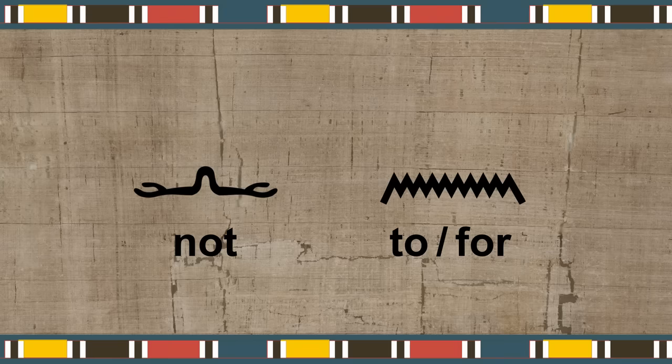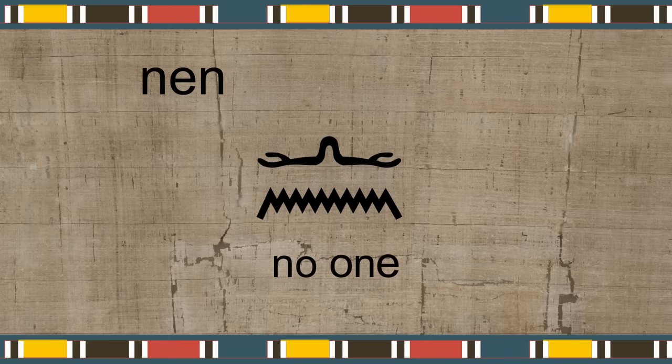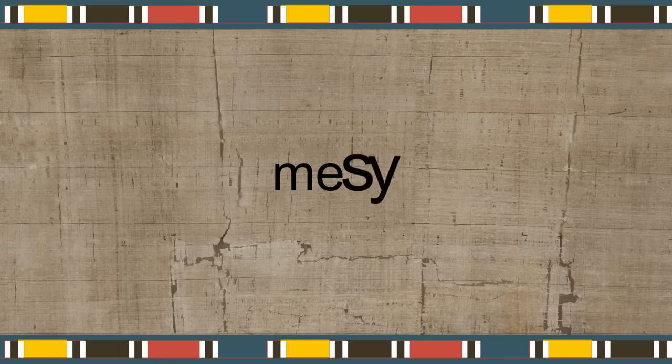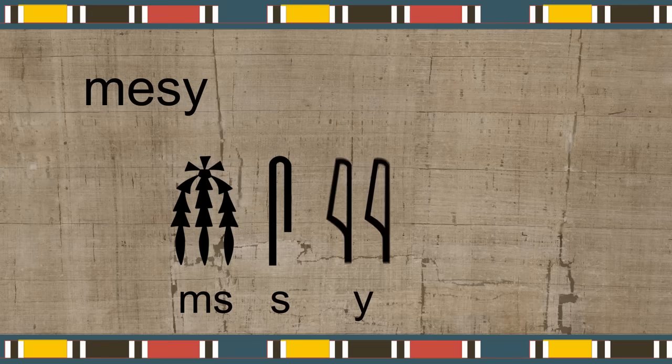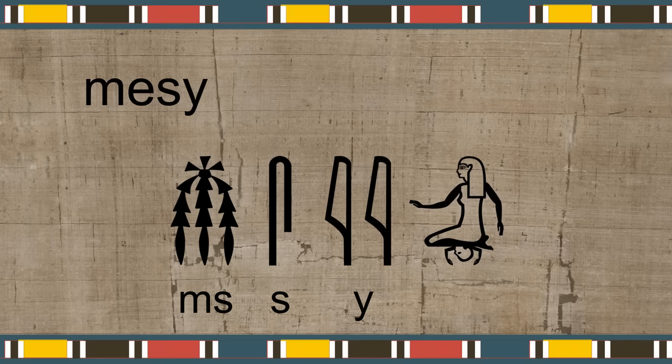I'll give you a quick example using a three-word Egyptian phrase. These two signs are both words. The first one, shaped like a pair of arms, means 'not.' And the second one, shaped like a water wave, means 'two or four.' But they're also alphabetic — they're both the letter N. When you put them together, they become the first word in our phrase: 'nen,' which means 'no one.' The second word in the phrase is pronounced 'messi.' The first sign is one of those group-of-sound signs — it is 'mess.' The second sign is an alphabetic sign, an S, but you don't pronounce two S's; the second sign just reinforces the first one. The third sign, which comes as a pair, is also alphabetic — it's a Y.